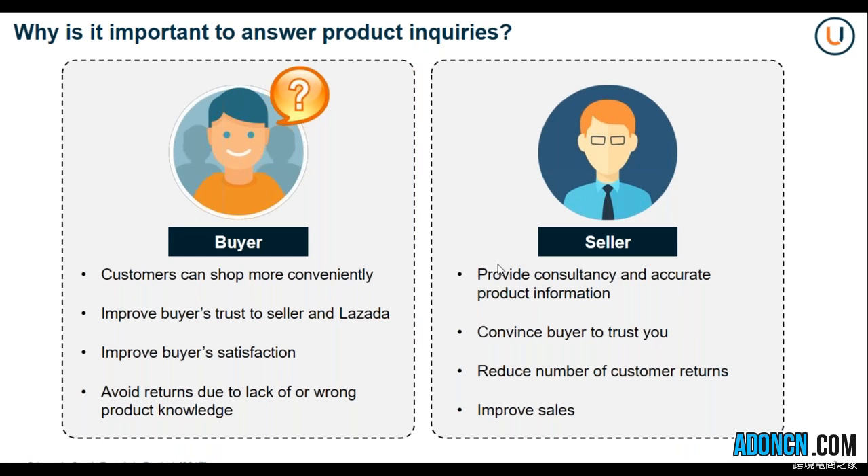Why is it important to answer product inquiries? For the buyers, the customer can shop more conveniently, and it will also build trust from the seller and Lazada as a platform. This buyer-seller communication tool is a great avenue for you to let your customers understand what your product is all about — its advantages, perks, features, and accessories. You can also improve buyer satisfaction and avoid returns due to lack of product knowledge. From the merchant side, you will be able to provide consultancy and accurate product information, convince your buyer to trust you, reduce customer returns, and improve your overall sales.